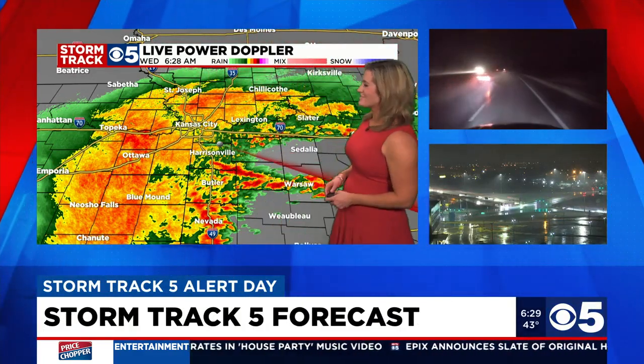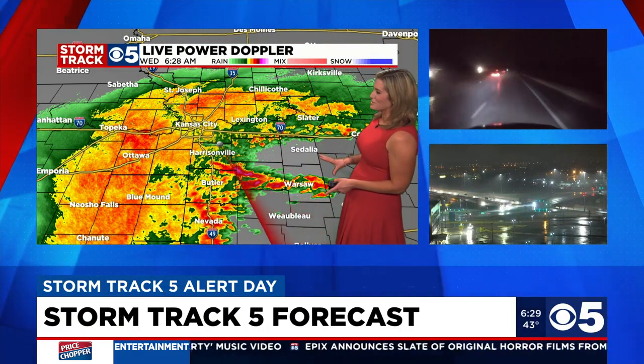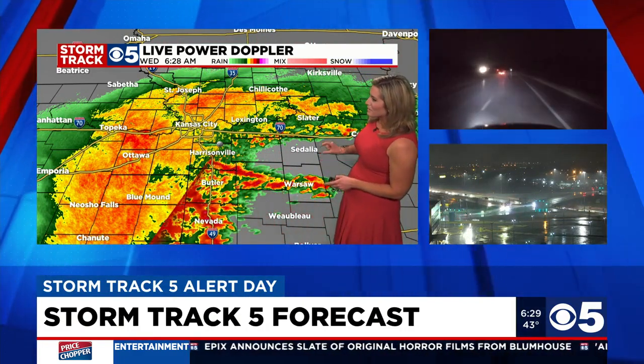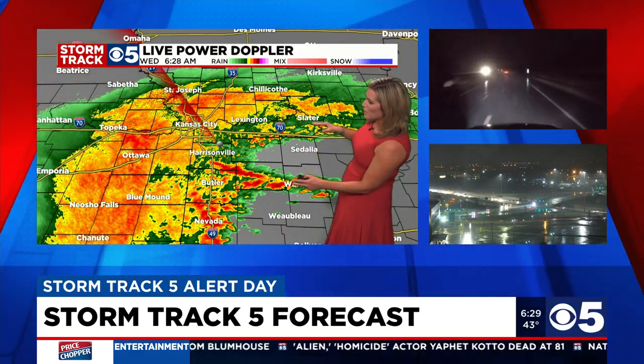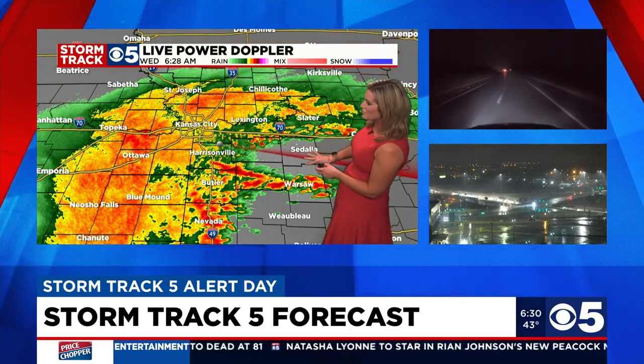Everywhere. I think the bigger question is where do we not have thunderstorms right now? That's for areas right along 50 Highway here, extending from Warrensburg through Sedalia. We have this little area where the storms have not moved in. You already had storms earlier this morning, but it's quieter right now for the moment. But then we will see this next wave moving in over the next half hour to hour or so.